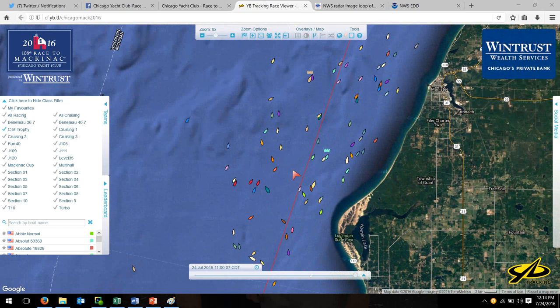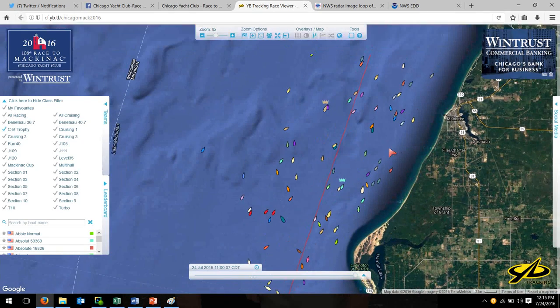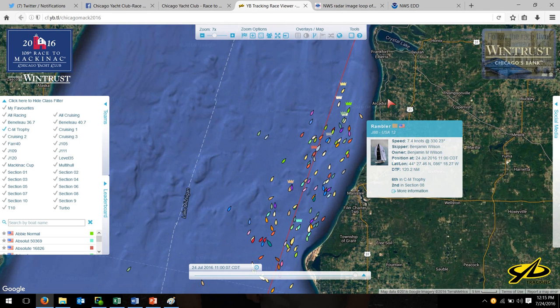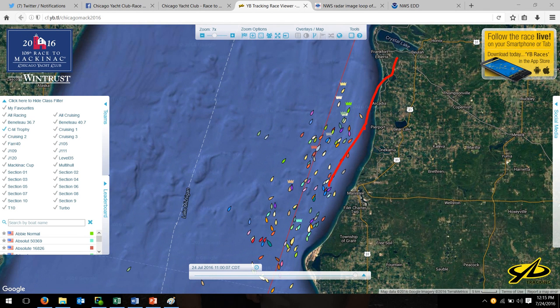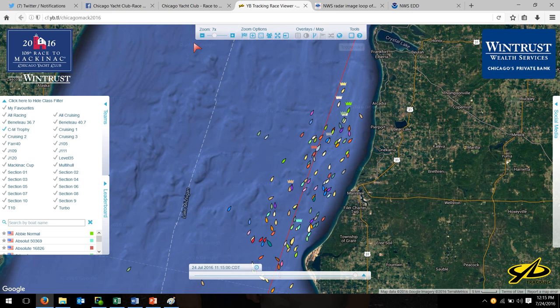The winds they're experiencing are out of the south. You'll notice the boats are going on opposite jibes right now — some this way, some that way. If you get inside the area between the points, like this boat right here, you can't keep going on this jibe into land; you have to jibe over and come out to clear Point Betsy and line up for the Manitous. So watch for boats inside here to jibe out and set themselves up for a shot down the Manitous, which are just out of the picture. That's a brief overview of the Trophy section.